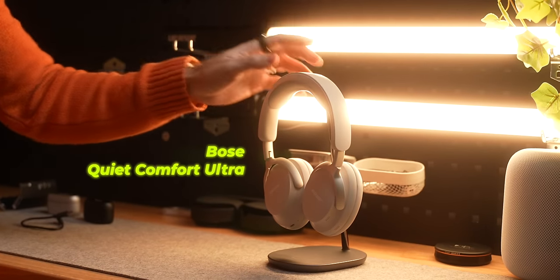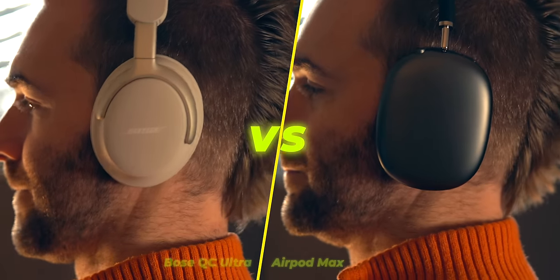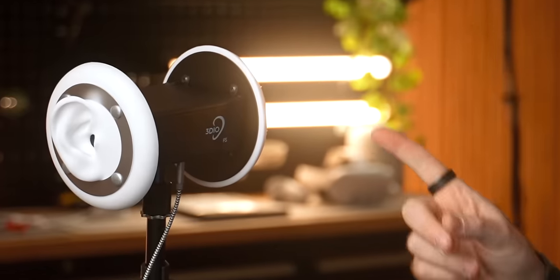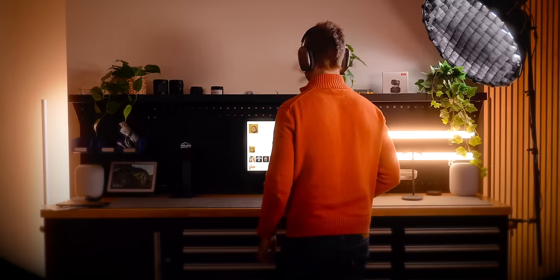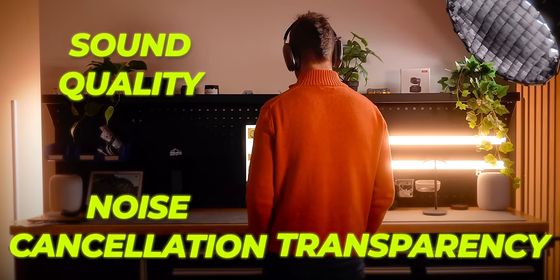These are the brand new Bose QuietComfort Ultra headphones. I've been using them for the last month or so, and today I'm gonna run you through four key areas which will help you answer the question of which ones should you buy. I'm gonna be using this fantastic gadget that actually lets you experience what I'm hearing. Those four areas are sound quality, noise cancellation, transparency, and features.